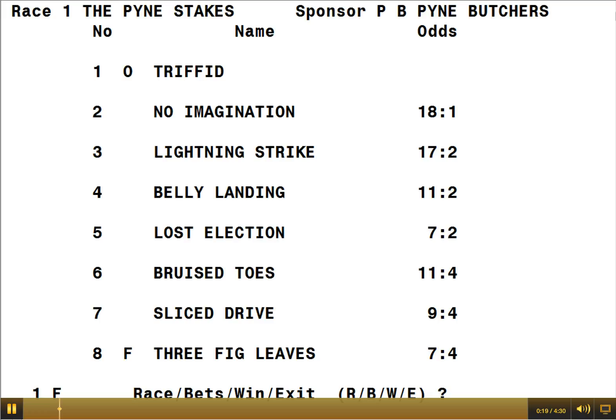As you see on the screen, it's showing that it's race number one, the Pine Stakes, sponsored by P&B Pine. And then it's a list of the eight horses — Triffid, No Imagination, Lightning Strike, etc. And on the right hand side it shows the odds.